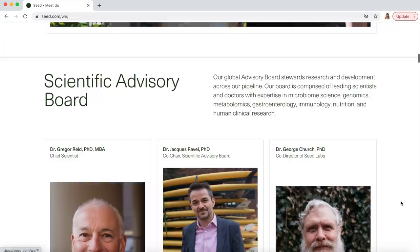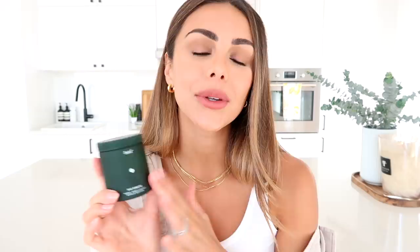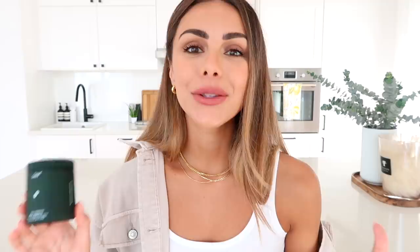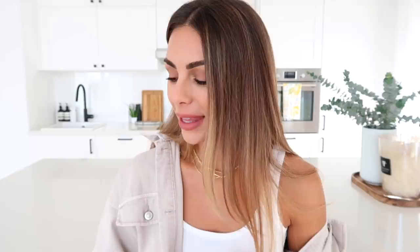Seed is a super well-researched and clinically studied probiotic with lots of specialists working on it — you can see their passion for gut health on their website. I also love their refill system: you get one glass container and each month receive a refill in a little paper bag. This minimizes waste and all their packaging is from recycled or ecological materials. I've been taking it for almost a year. Seed has kindly offered all my viewers 15% off using the link below and the code ANNEJ15 at checkout.